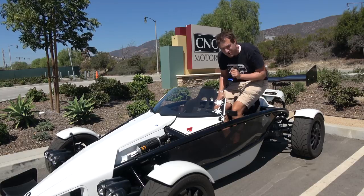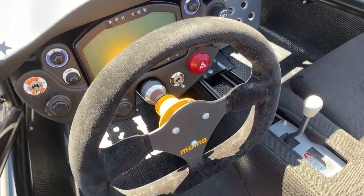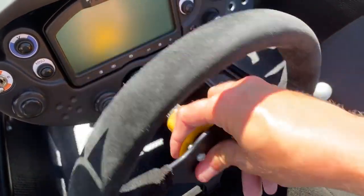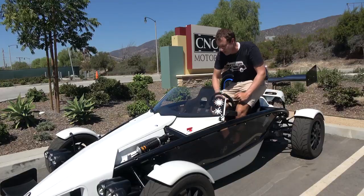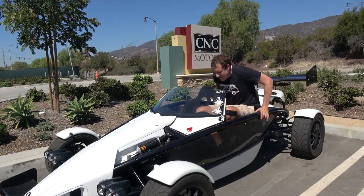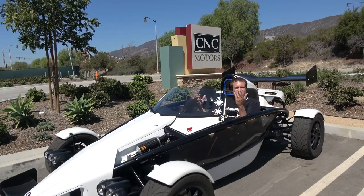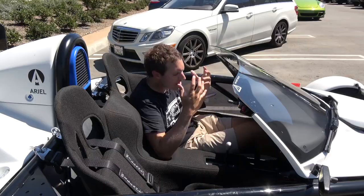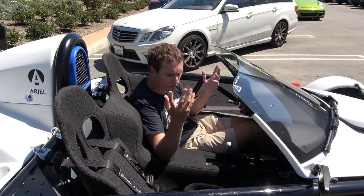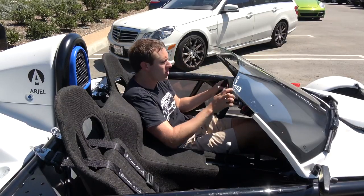The other thing you can do to make it easier to get into the Atom is remove the steering wheel. You pull this little yellow backing on the steering wheel and it comes right off. That makes it really easy to get your body in and get your knees under the gauge cluster, and now you're in the Atom. Once you're in, it's time to put the steering wheel back on and fire up the car.